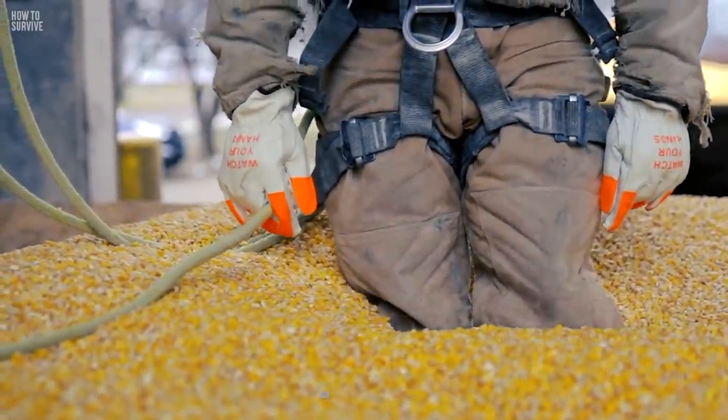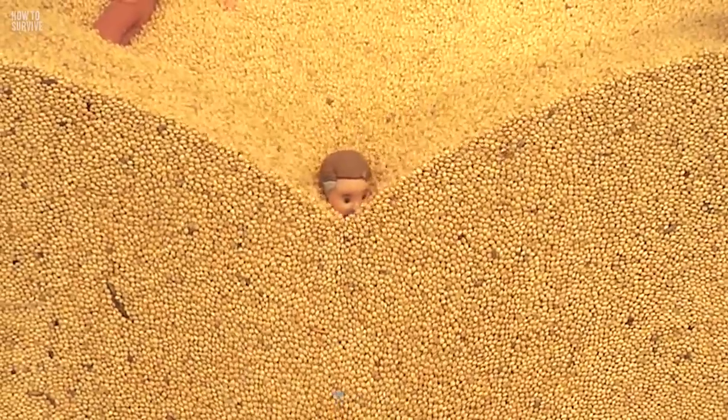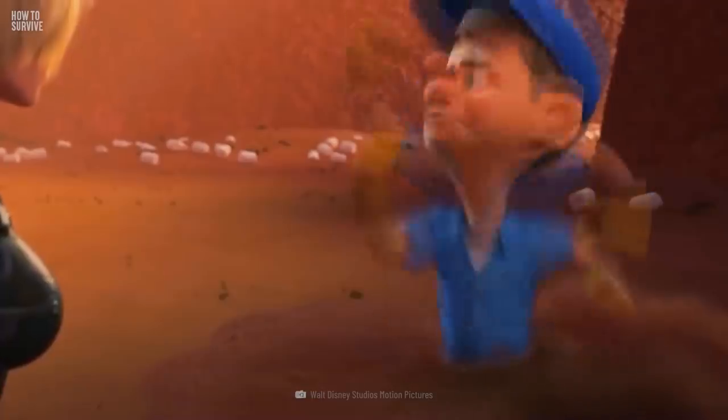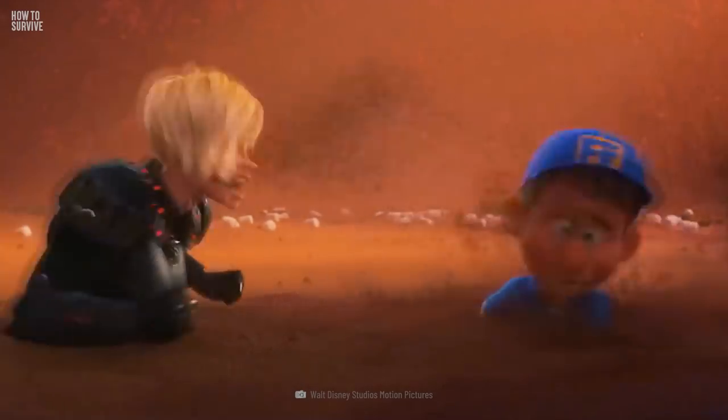This might sound counterintuitive, but if the sand is fresh, it will fill back in wherever you push it away. If you try digging yourself out, you could end up buried even further down inside the dune.